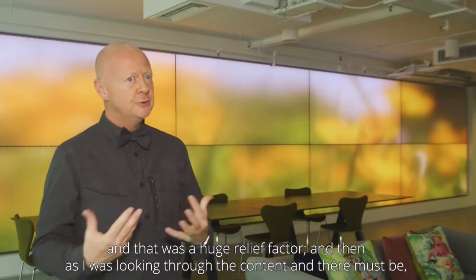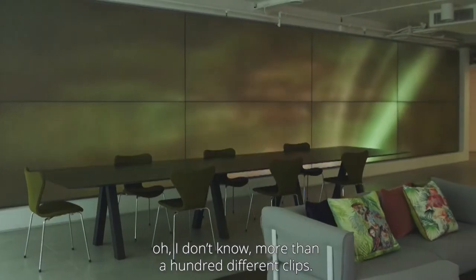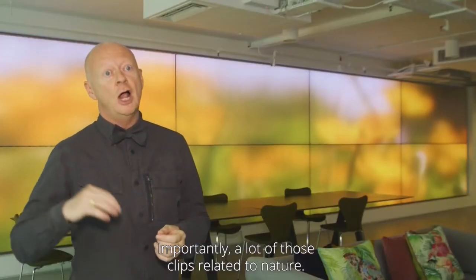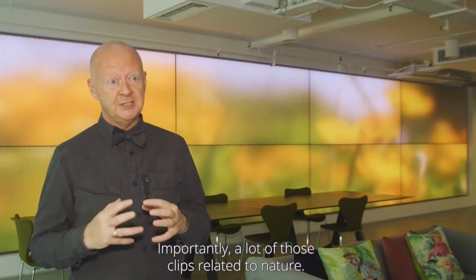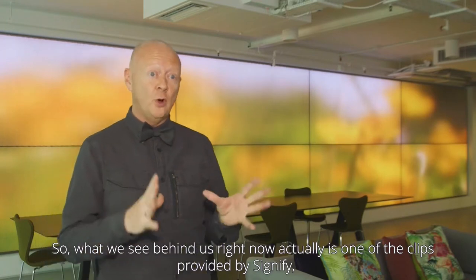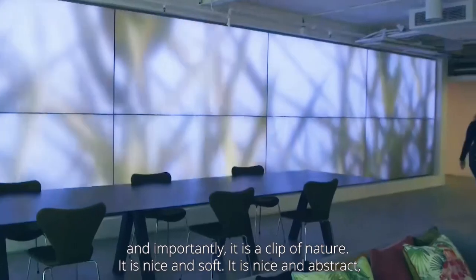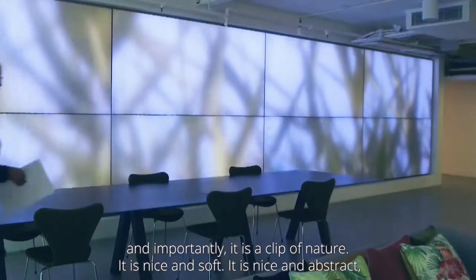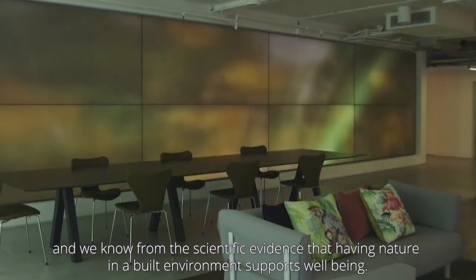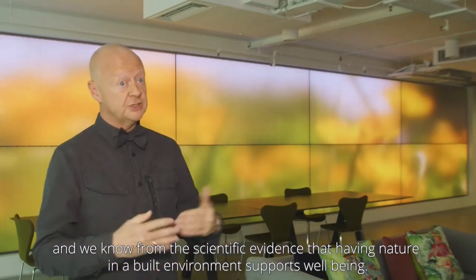As I was looking through the content, there must be more than a hundred different clips. Importantly, a lot of those clips relate to nature. What we see behind us right now is actually one of the clips provided by Signify — a clip of nature, nice and soft, nice and abstract. And we know from the scientific evidence that having nature in a built environment supports well-being.